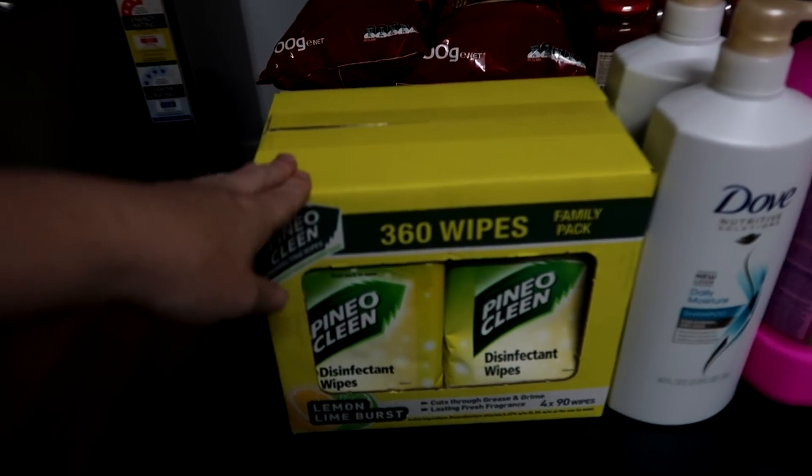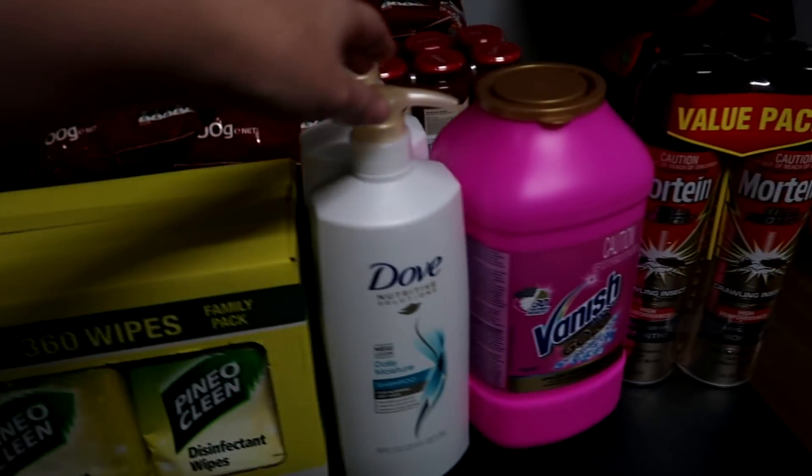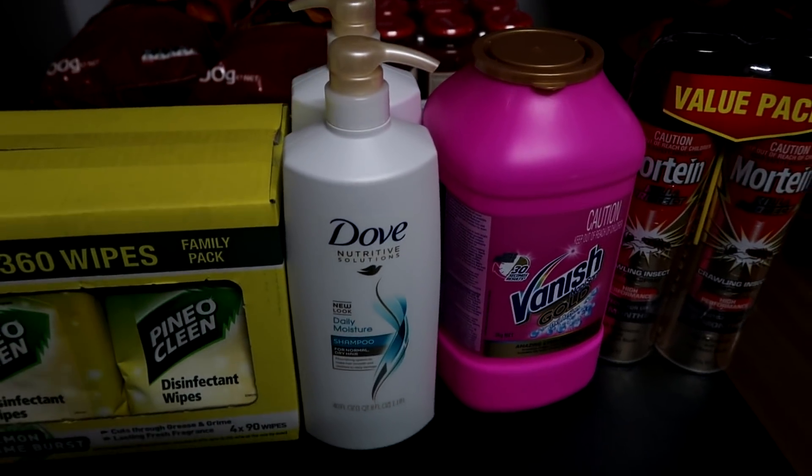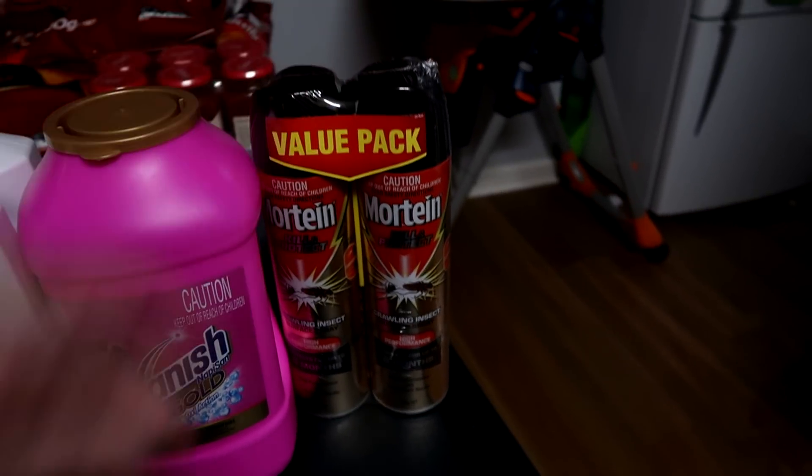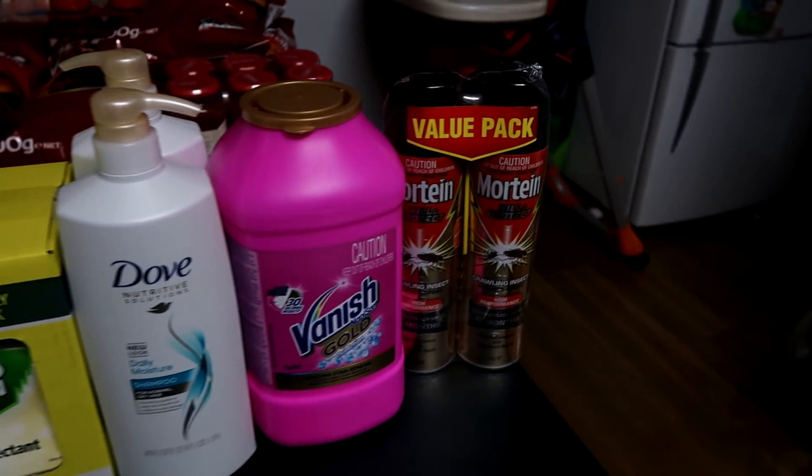Then sandwich Ziploc bags and future grain. We also got some disinfectant wipes, two bottles of shampoo because it was on sale, and the Vanish Gold because it was on sale, and then we just needed some surface spray as well.